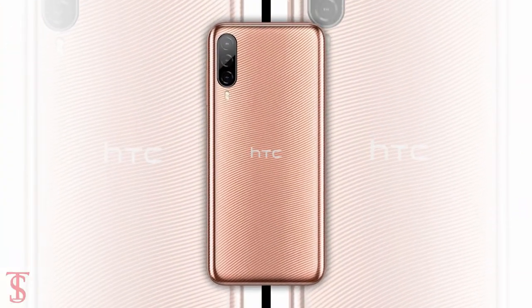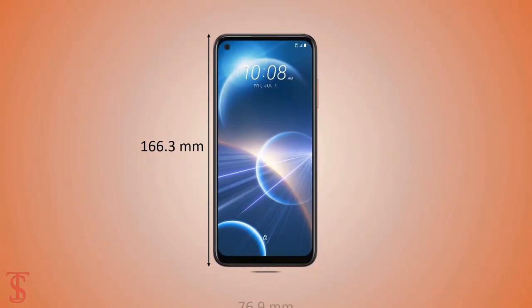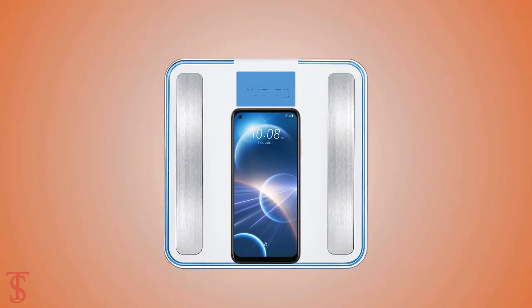The physical dimensions of the smartphone measure 166.3 x 76.9 x 9.4 mm, and it weighs around 205.5 grams.